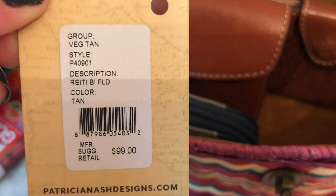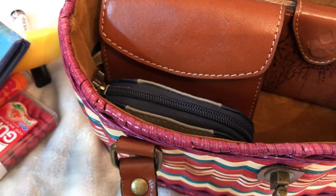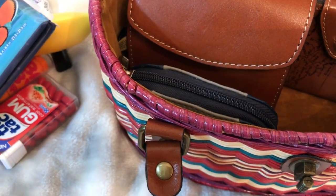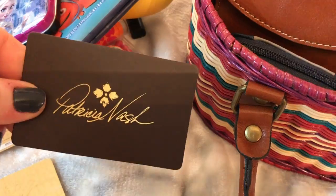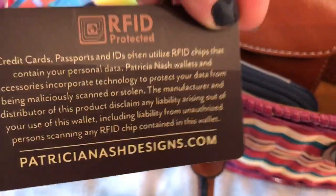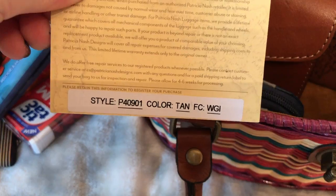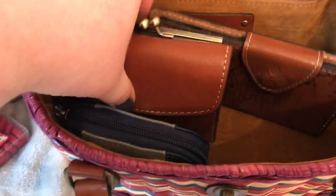This is the wallet I'm about to show you. I got the wallet for $40 at Marshall's. This is another card, and it came with the Patricia Nash card and also came with a dust bag. The wallet is RFID, which is great. There's a card for the wallet too.